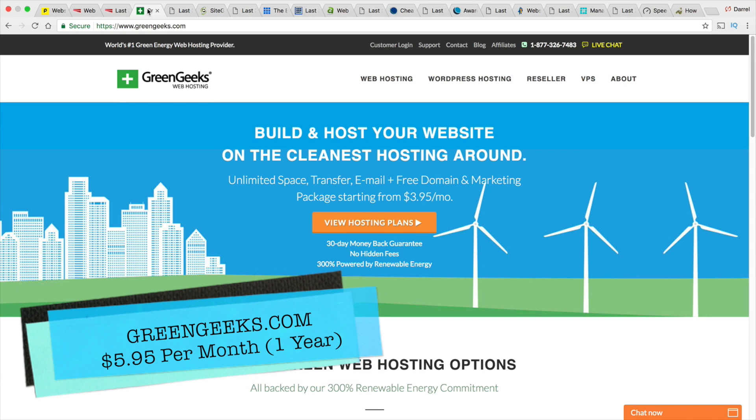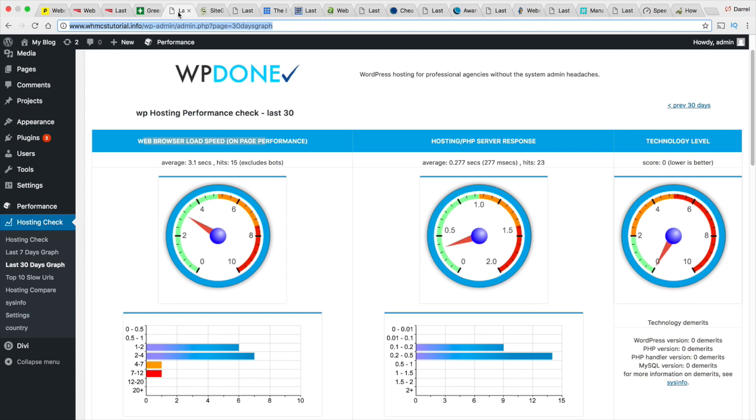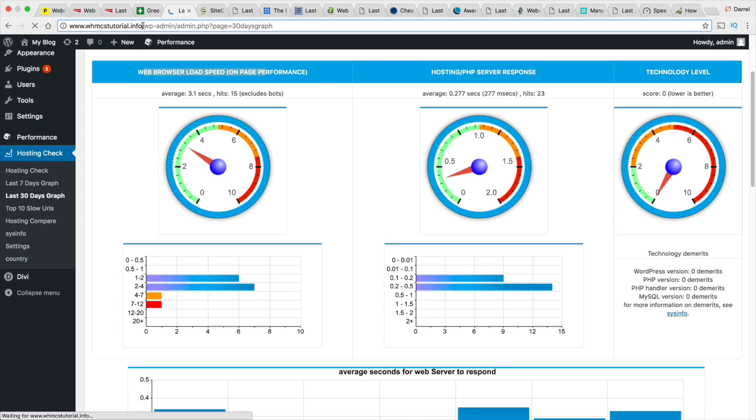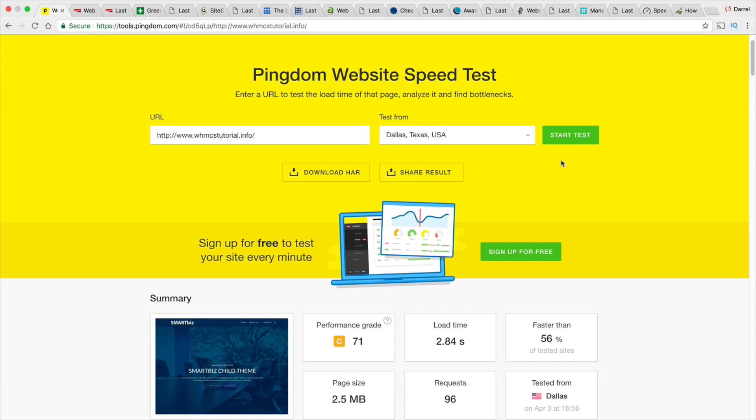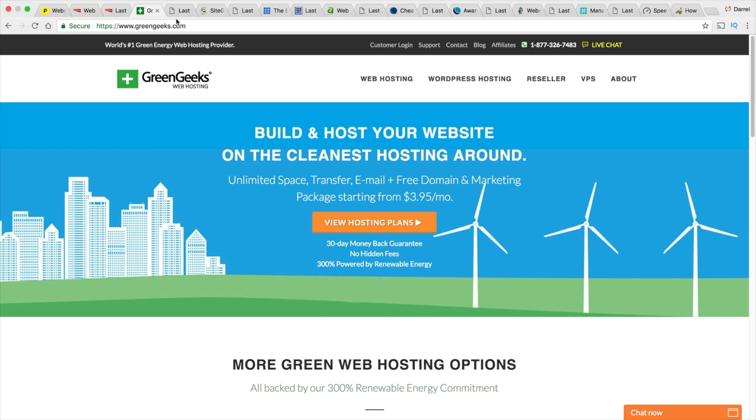Next is GreenGeeks — a company that prides itself on green energy. Their results showed a pretty good server response time, a little better than InMotion Hosting, and their load speed was actually pretty good. The live test showed 2.84 seconds — a little slower than InMotion Hosting on the surface. However, their consistency is better than InMotion Hosting, so overall they are actually a little faster. GreenGeeks, I do recommend. I think they're a solid company. I've personally used them in the past with no issues, and their websites load at a very good speed.